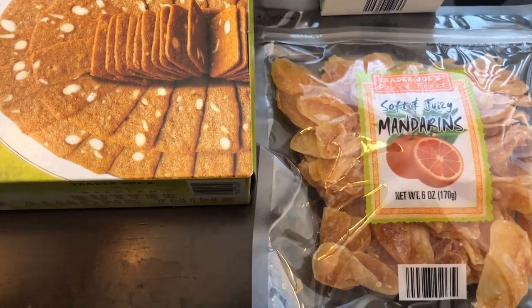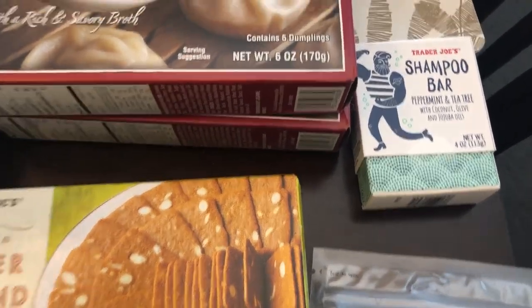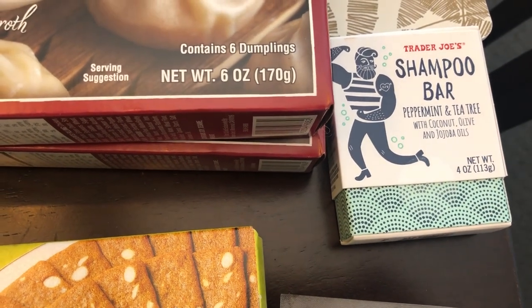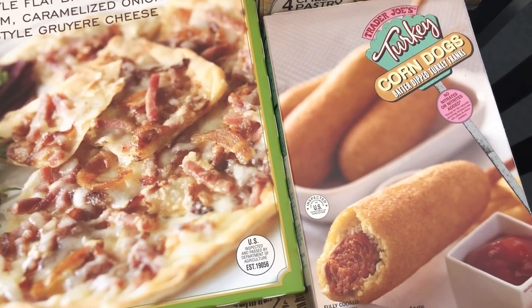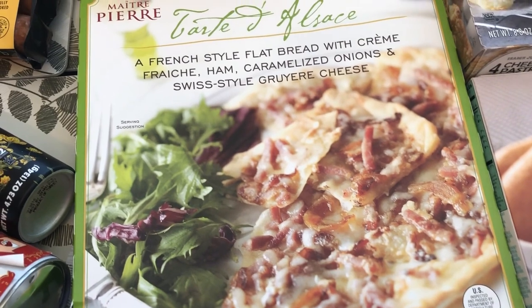Trying out these soft and juicy mandarins for the first time. I like fresh mandarin oranges and I've always been curious about these, so I decided to give them a try. I'm also trying out this shampoo bar for the first time — it's peppermint and tea tree with coconut, olive, and jojoba oil. Also giving these turkey corndogs a try. I can't remember if I've had them before, but it's been a long time. Just a quick lunchtime meal for me, my husband, or my two-year-old.